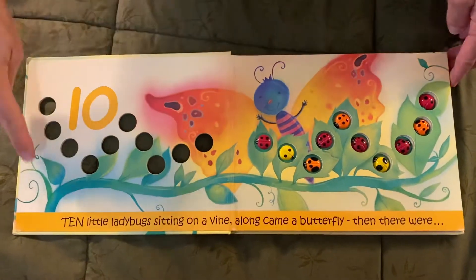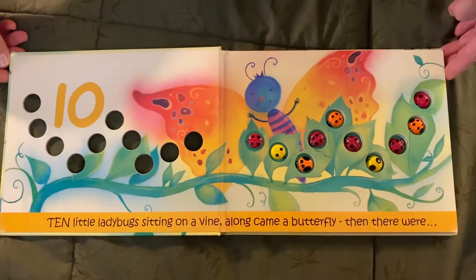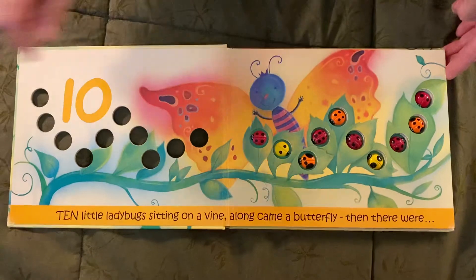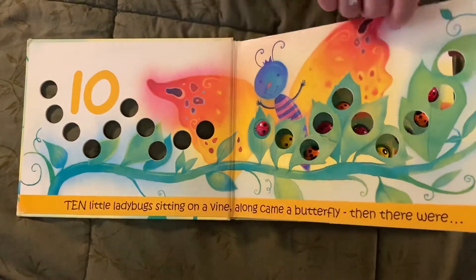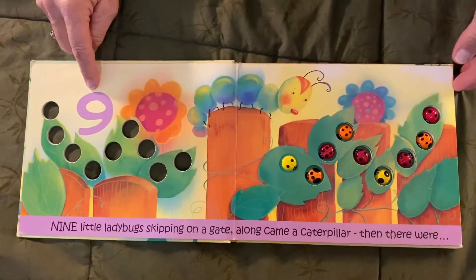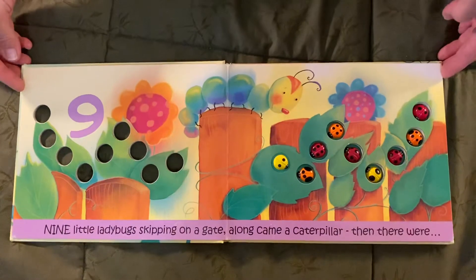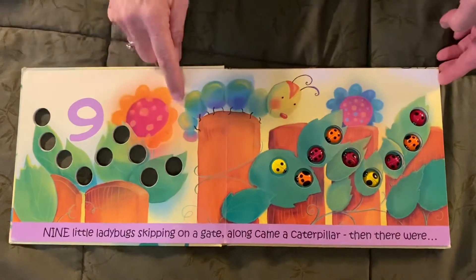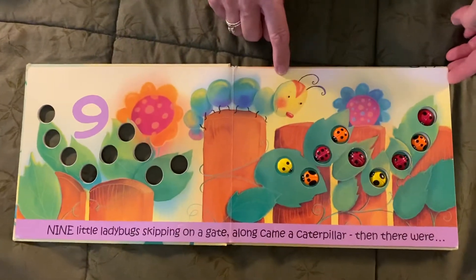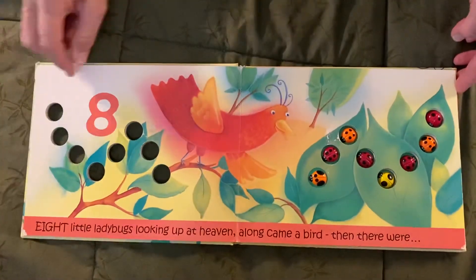Ten. Ten little ladybugs sitting on a vine. Along came a butterfly, then there were nine. Nine little ladybugs skipping on a gate. Along came a caterpillar, then there were eight.